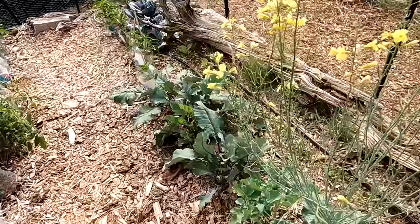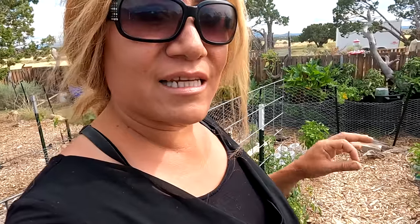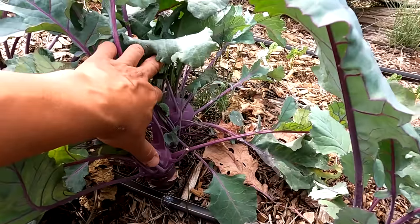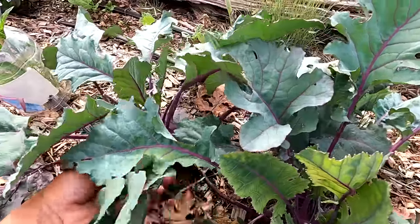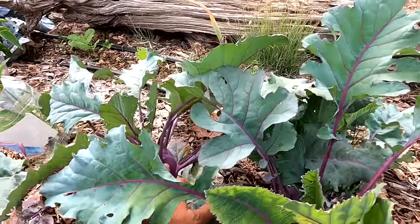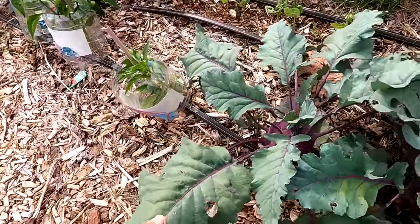There's more broccoli. We have kohlrabi here — I harvested one and gave it to Terry; she said she liked it. I've never eaten it personally but I'm going to look up a recipe because they're getting pretty sizable. I think this is the size you're supposed to harvest them. This one here I think got way too big, so it might be woody. Or maybe I'll just leave it and make something from the leaves.